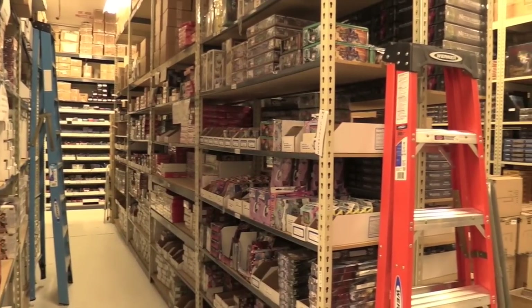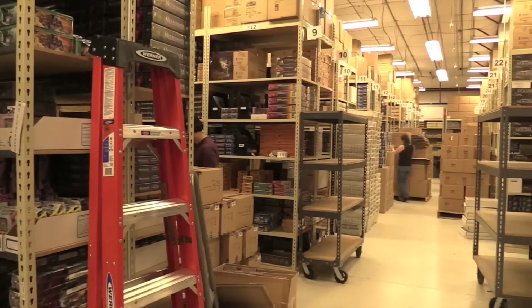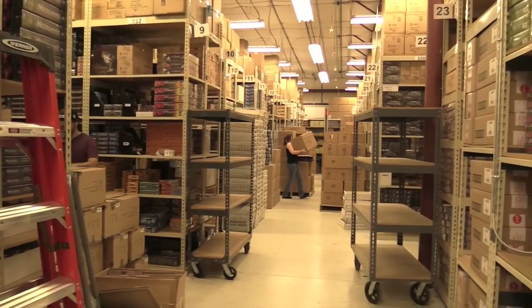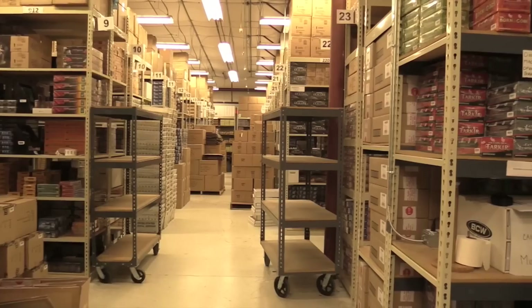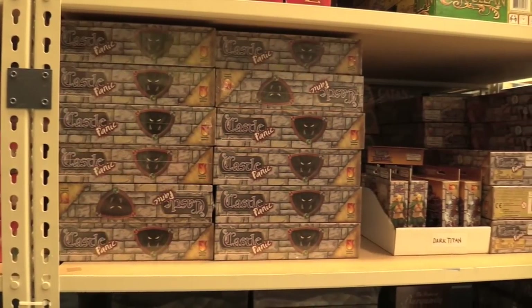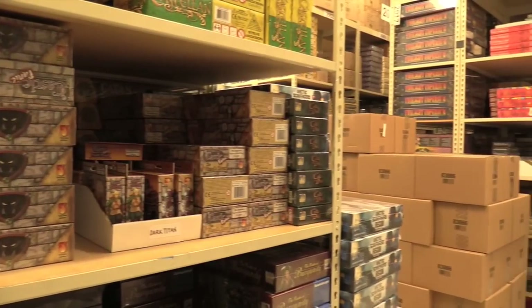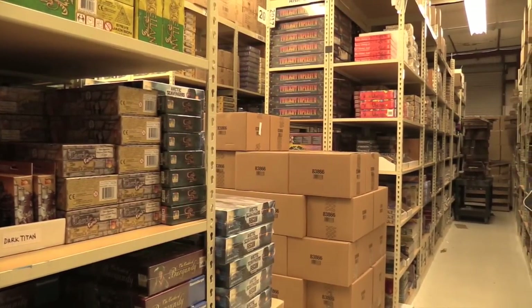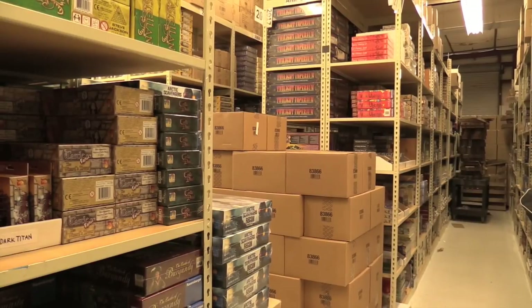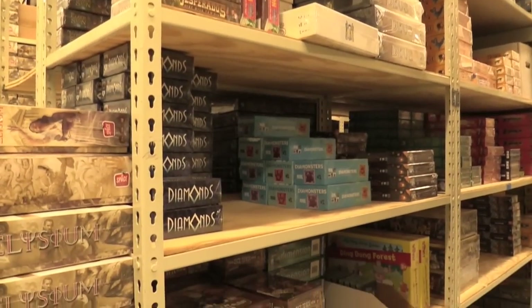Now, what most people don't realize is that warehousing is a high expense for online game stores. They need to keep games in stock, and you can't just have one of every game — you need lots of stock, especially for popular titles. There's someone at Cool Stuff whose job is to make sure there's the right amount of each type of board game. You can see that the bigger stacks are the popular games, because those are the ones people want.